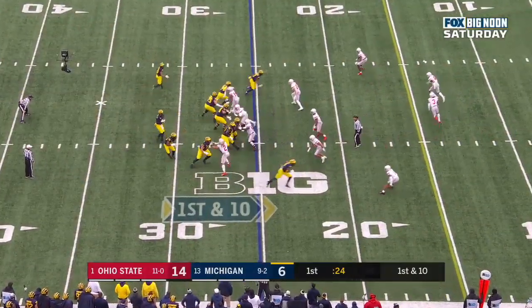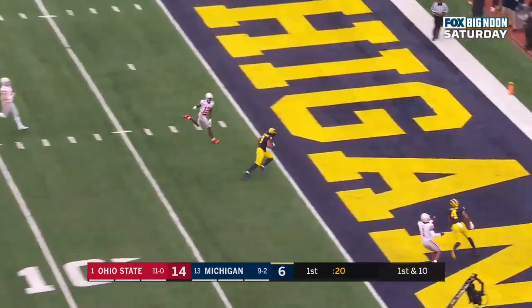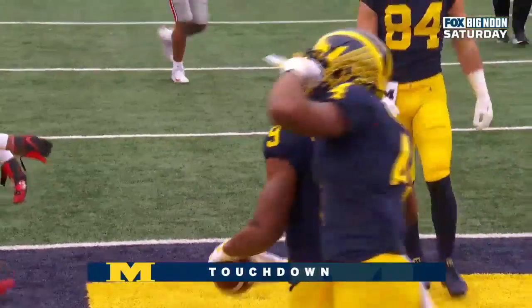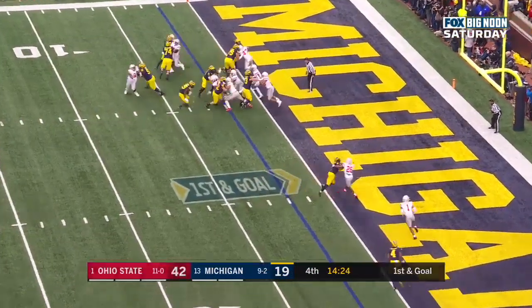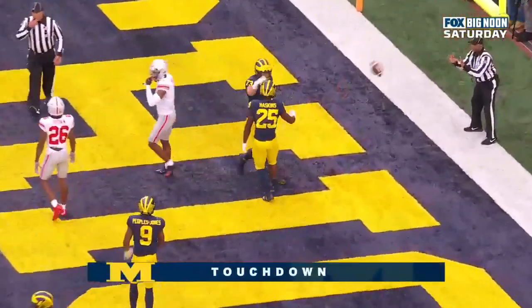Ronny Bell the motion man, Patterson over the middle — caught. Touchdown, Donovan Peoples-Jones. Haskins runs it — touchdown, Michigan.